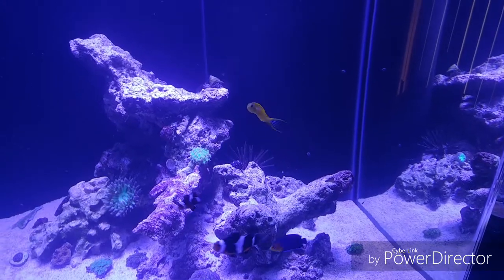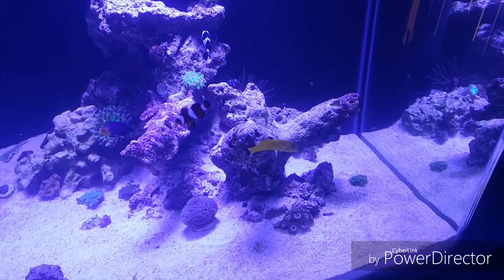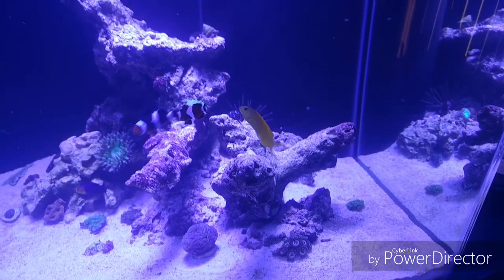So huge moment. I am super excited. This is awesome. He is finally eating frozen food. Very, very cool.